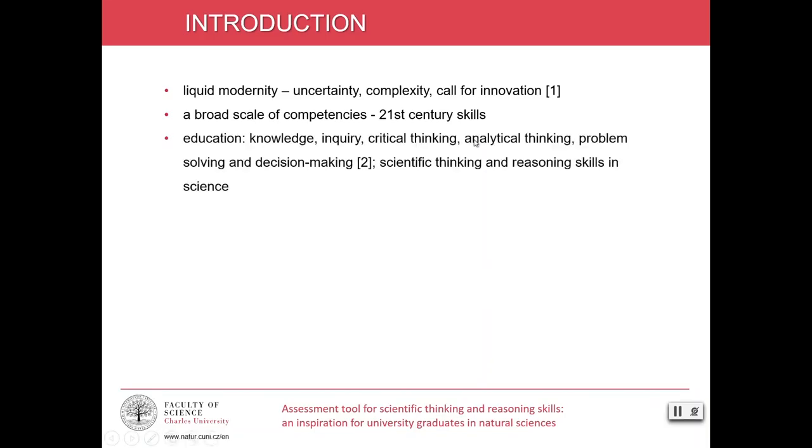Education, including higher education, focuses not only on the development of deeper knowledge, but also on inquiry, critical thinking, analytical thinking, problem solving and decision making. All these skills are often labelled as scientific thinking and reasoning skills in science.